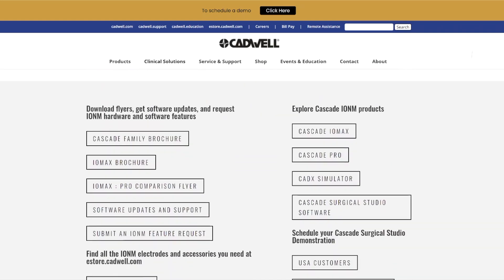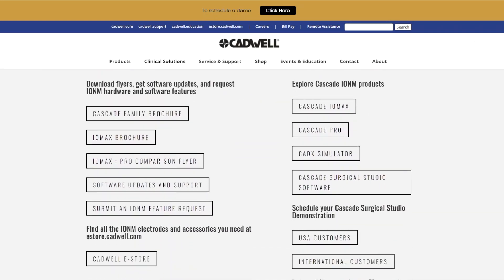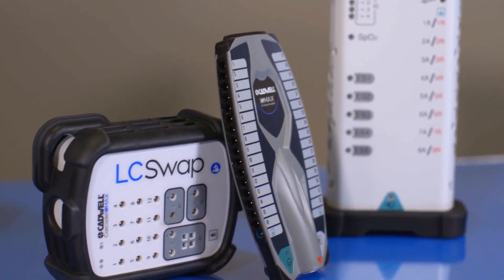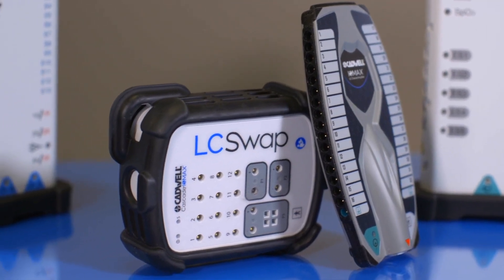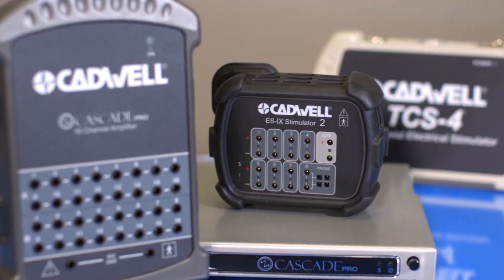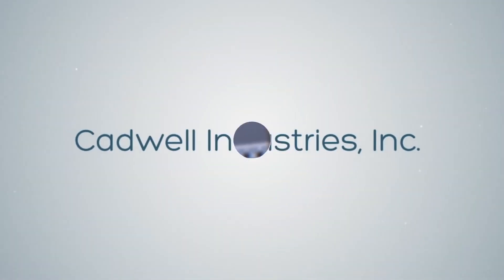Call your Cadwell sales rep today to demo Cascade Surgical Studio software and to purchase data export for analysis, automatic threshold mode, or Cadex simulator. We are grateful to our loyal customers and strive to continue our mission each year. At Cadwell, we are helping you help others.